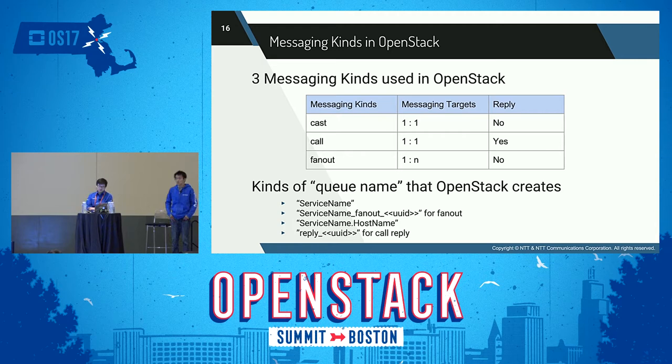OpenStack has three messaging kinds. The first is 'cast': cast sends a message to the message queue and it reaches only one target. Even if there are multiple targets that can receive the message, it will reach only one target, and no reply will be sent back. The second is 'call': call is similar to cast — the message is sent to the message queue and reaches only one target — but unlike cast, the message receiver will send a reply to the message sender. The last is 'fanout': fanout sends a message to the message queue and the message reaches multiple targets, and no reply will be sent.